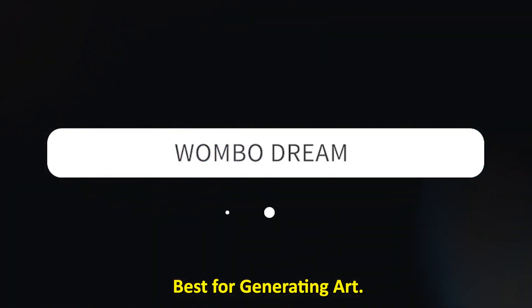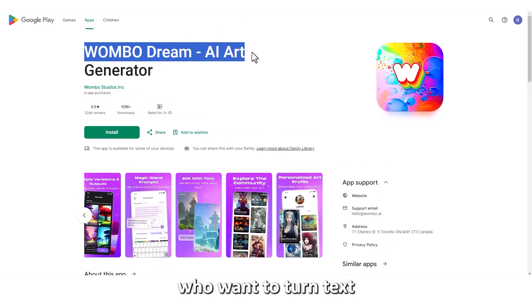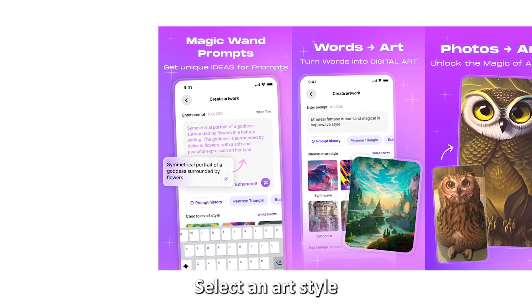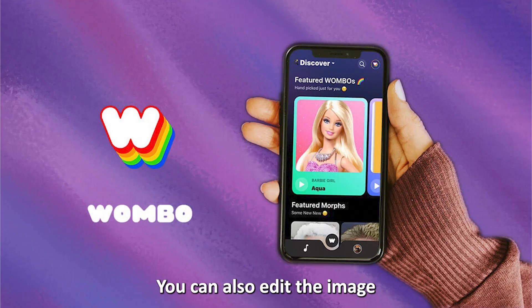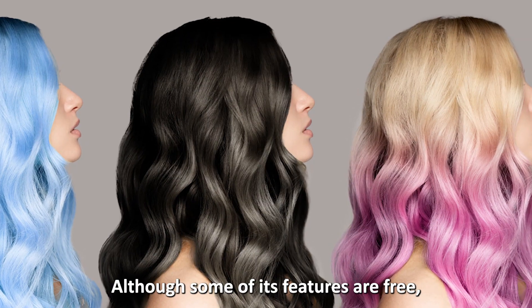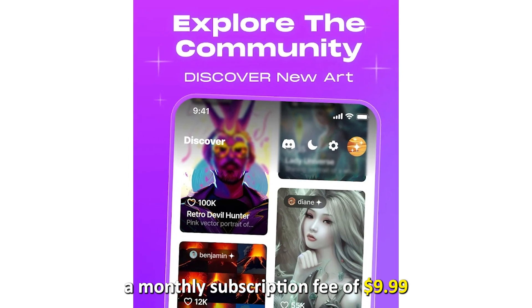Wombo Dream — best for generating art. Wombo Dream is the best app for people who want to turn text into beautiful artwork. You can simply type in what you want to draw or paint, select an art style, and watch as the app brings your idea to life. You can also edit the image by entering prompts, whether you want to change the background or hair color. Although some features are free, this app requires a monthly subscription fee of $9.99 to access premium features.